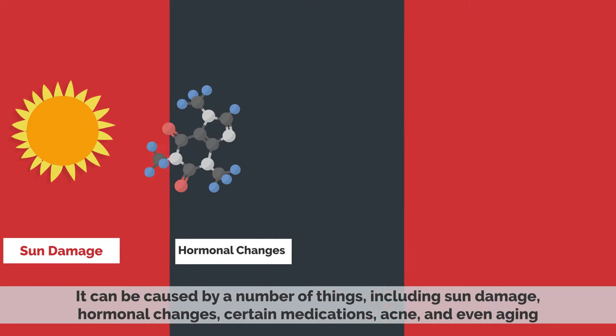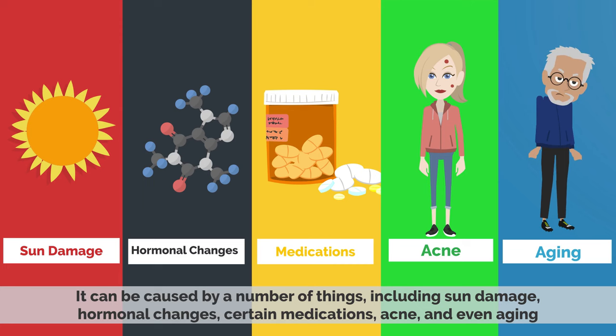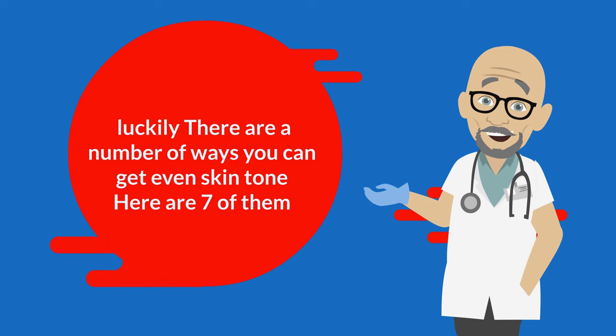It can be caused by a number of things, including sun damage, hormonal changes, certain medications, acne, and even aging. But luckily, there are a number of ways that you can get an even skin tone. Here are 7 of them.